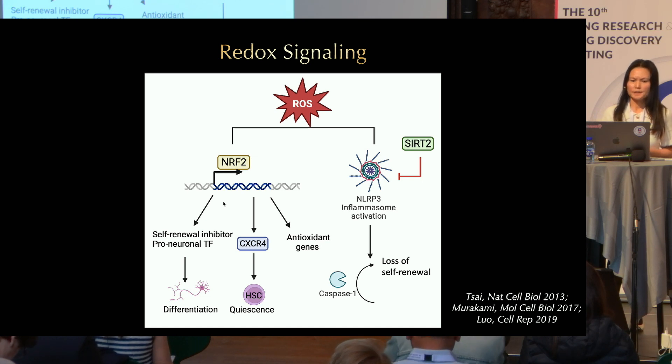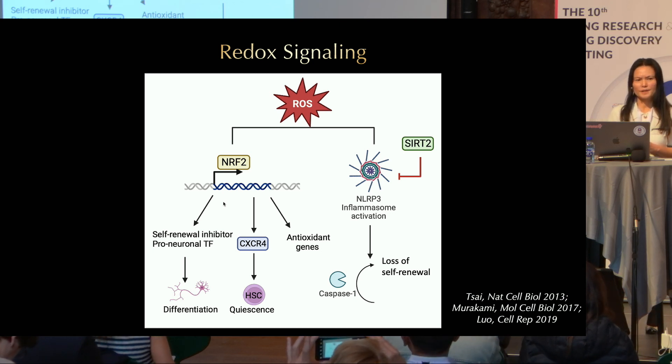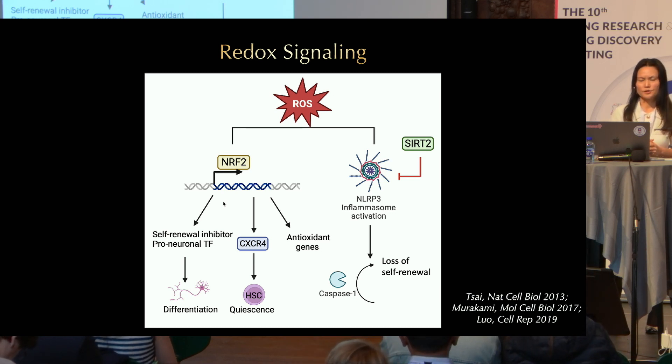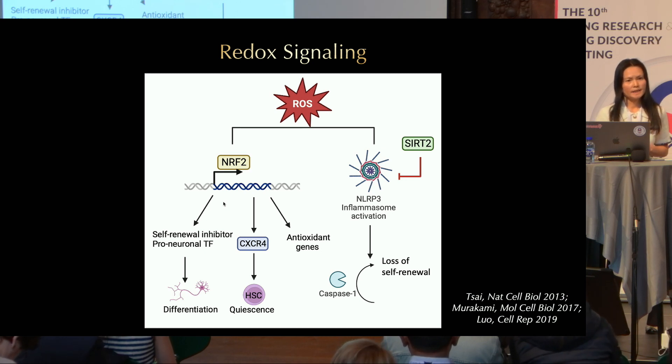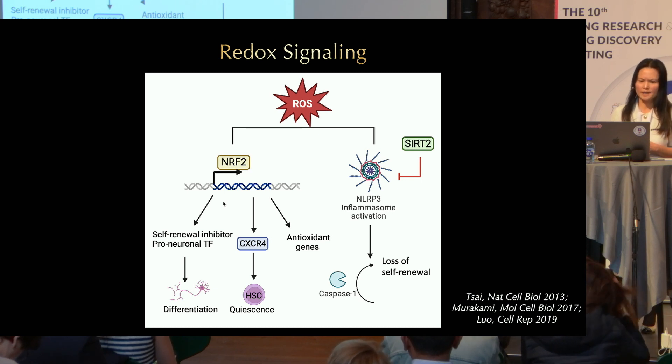Another mechanism could be retrograde signaling. ROS has been shown to induce a retrograde signaling pathway mediated by NRF2. The NRF2 transcription factor can not only regulate the expression of antioxidant genes, but also many genes related to cell fate decisions. My lab also showed that in hematopoietic stem cells, ROS can actually induce an immune response—specifically, NLRP3 inflammasome activation.